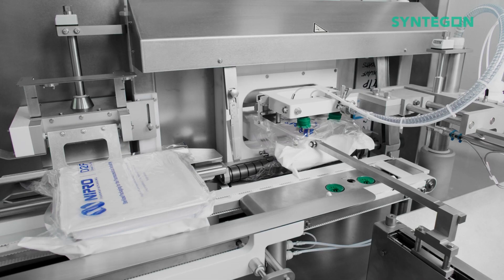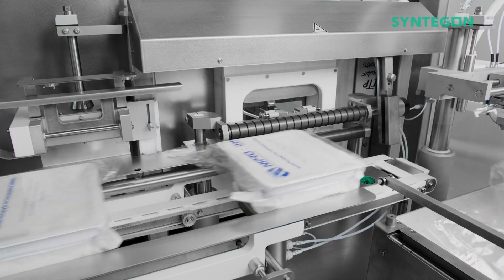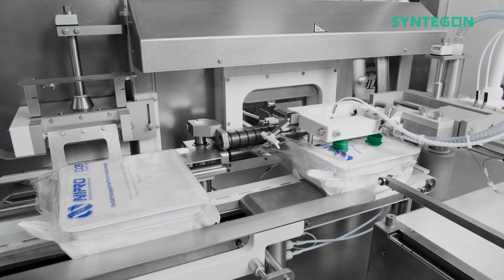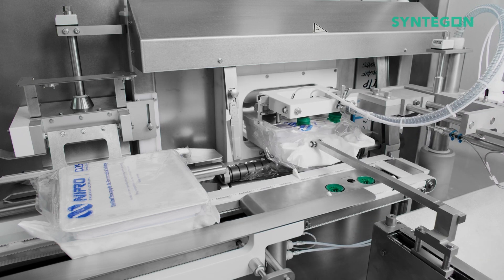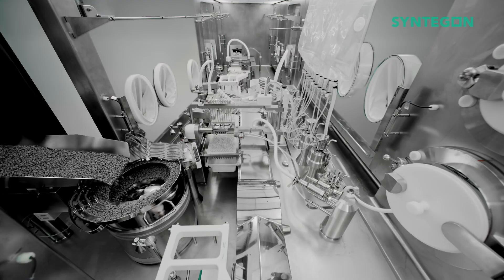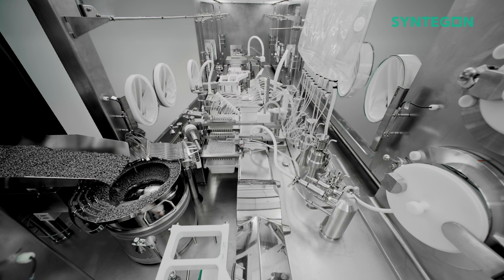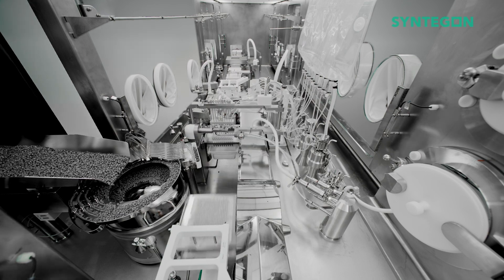So altogether, you have a first bag opener for the outer bag, then the vacuum chamber in the middle to inflate the bag and orient it so that the second bag opener can perfectly cut the inner bag. With that, we introduce the sterile material — the sterile containers — into our filling machines.